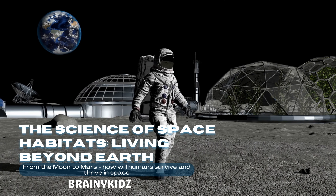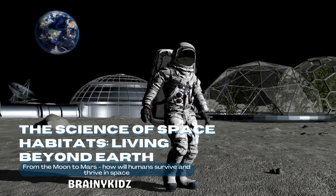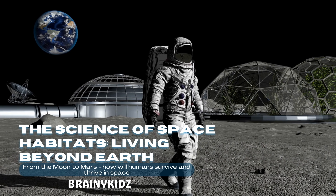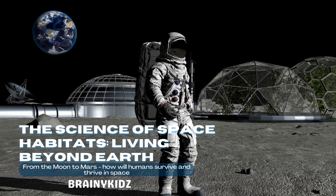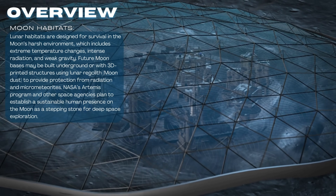The science of space habitats. Living beyond Earth is one of humanity's greatest challenges. The Moon and Mars offer exciting opportunities for space habitats, but survival requires overcoming extreme temperatures, radiation, and the lack of breathable air.